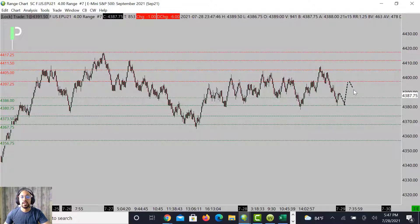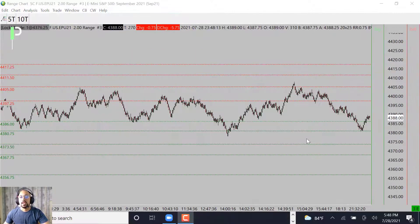Now if we can't get through 4397, this could be a good short opportunity to come back down. If we do get through it, the next area right above 4405 would be a good opportunity to short as well if we get up to that level of resistance. So a couple of opportunities there.